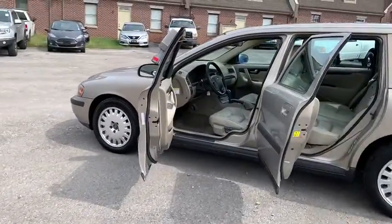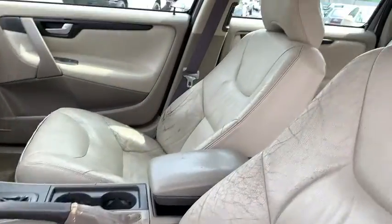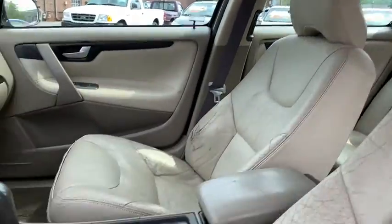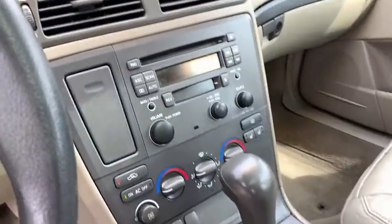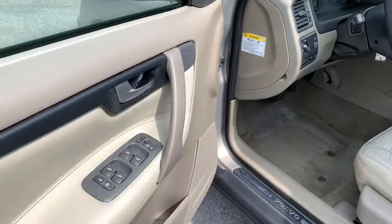Here are some of this vehicle's great options: driver and passenger airbag, cruise control, front wheel drive, rear window defroster, cargo area light, tilt steering wheel, tinted glass, rear fog light, four-piece floor mat set.